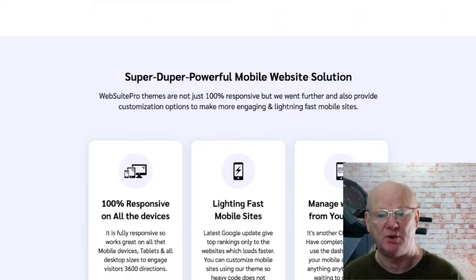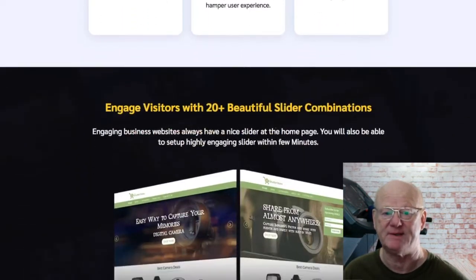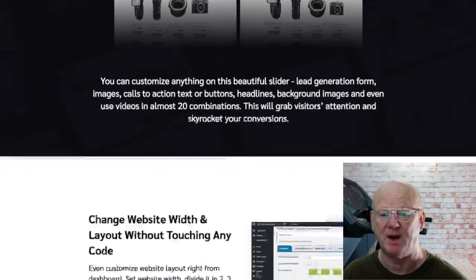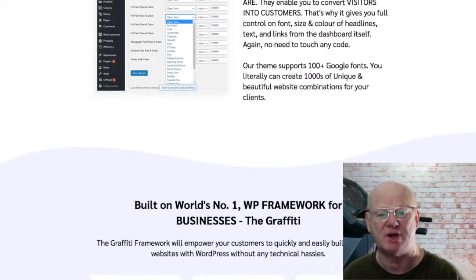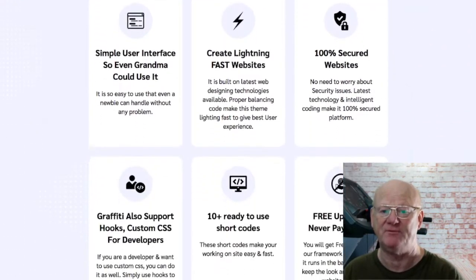There's also a Facebook Ads Toolkit and a Google AdWords Toolkit. This really is a complete business. It gives you a load of marketing material that can be used both on and offline. You'll be able to offer your clients so many high in demand services and charge them high one-off fees as well as monthly retainers.